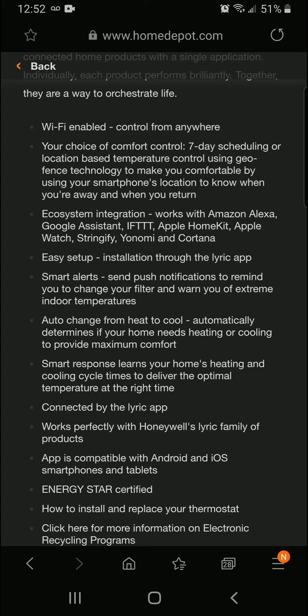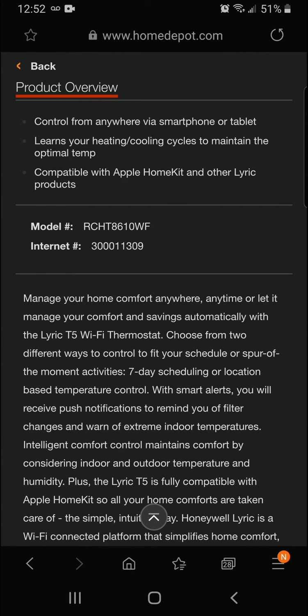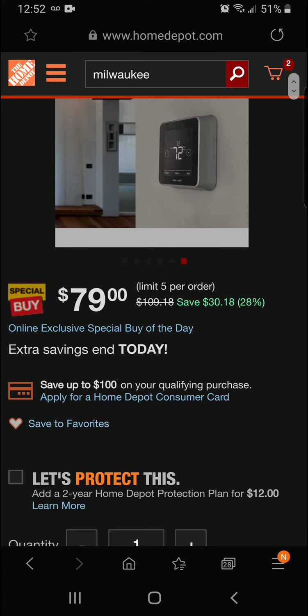Ecosystem integration works with Amazon Alexa, Google Assistant, Apple HomeKit, Apple Watch, SmartThings, and Cortana. Easy setup and installation through the Lyric app. Alright guys, if you're looking for a nice thermostat, maybe today's the day — you're going to get 28% off for a final price of $79.